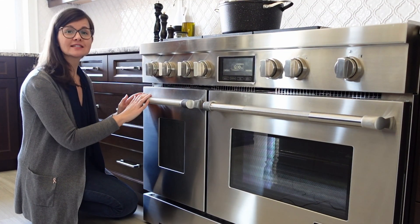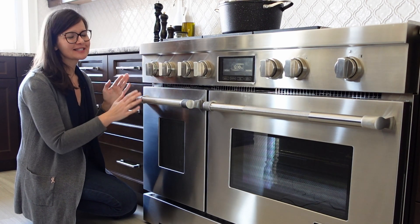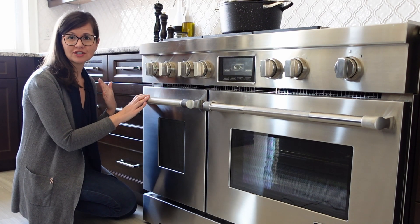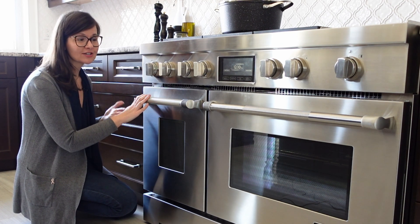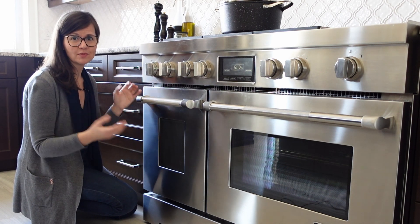I opted for these ovens instead of wall double ovens because they look cool, and besides that I like the idea of having a smaller oven for when I'm cooking for just me and Ralph. It heats faster and I don't like heating up an entire large oven for something small.